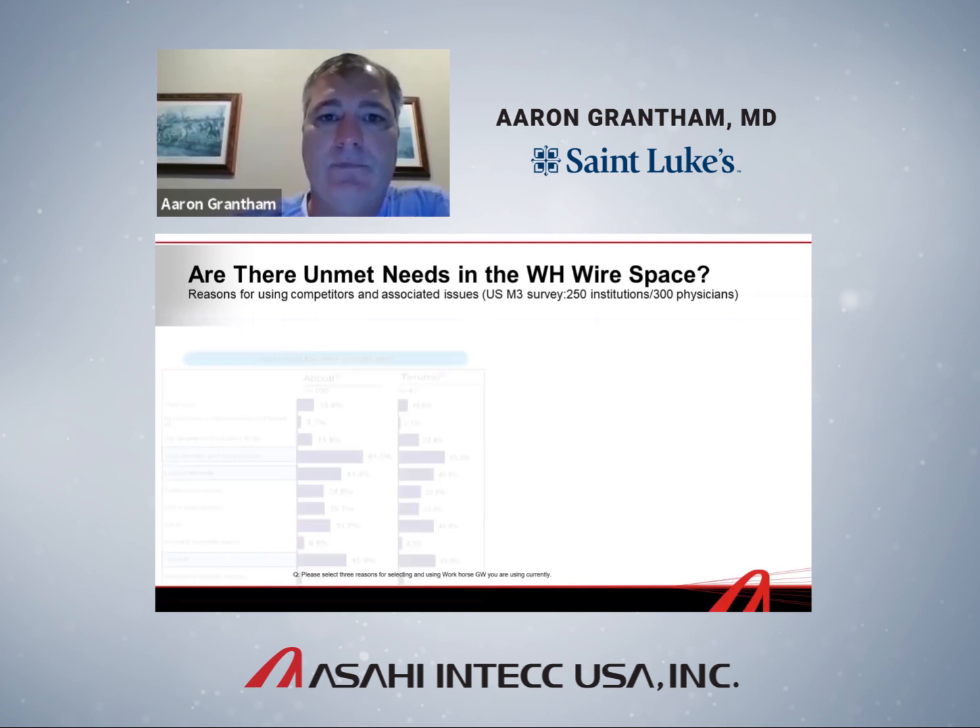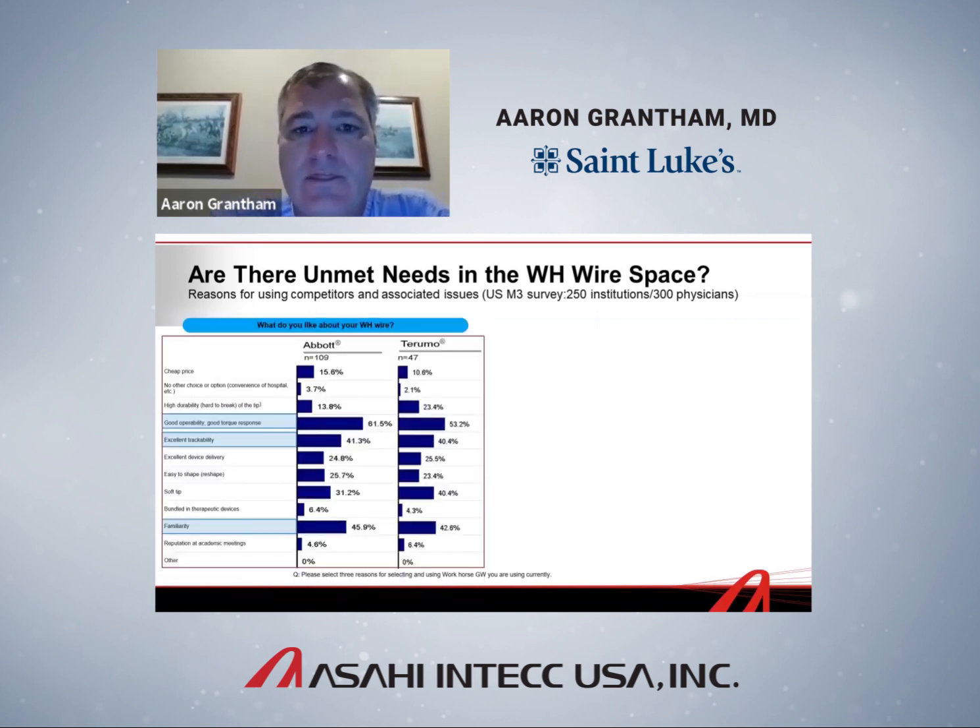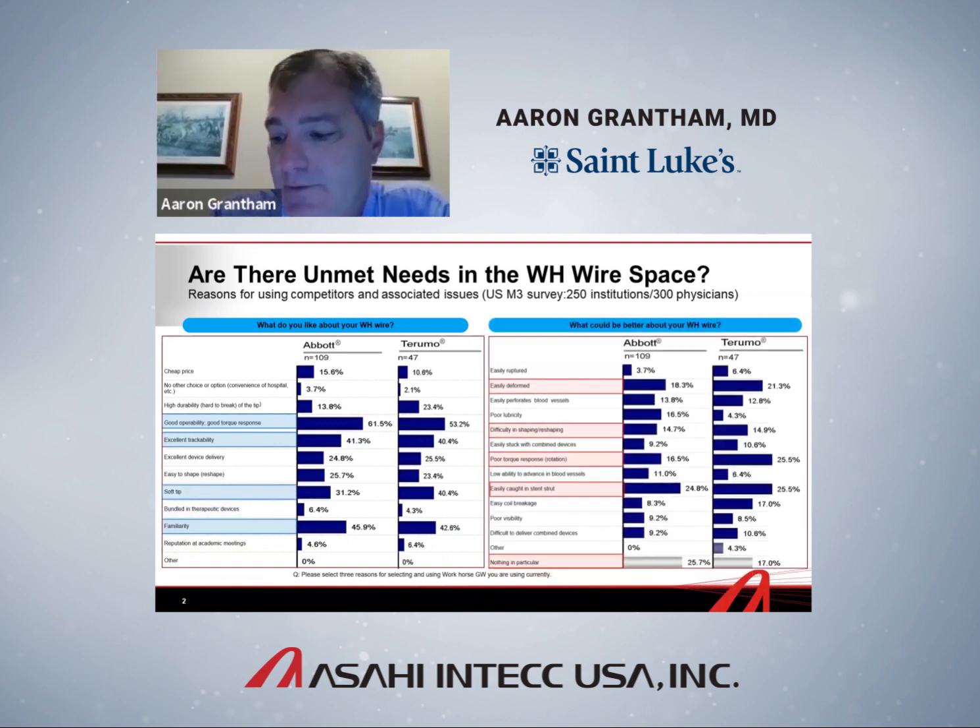Asahi did a study at 250 different institutions, surveying 300 physicians who used the very common workhorse wires — BMW and the Terumo Run-Through wire — asking what they liked about the workhorse wire they use. People thought they had good torque response, excellent trackability, and other nuanced wire functions. But one of the more common responses was simply familiarity — they were just using the wire they were familiar with, like me, and hadn't thought much more about it.